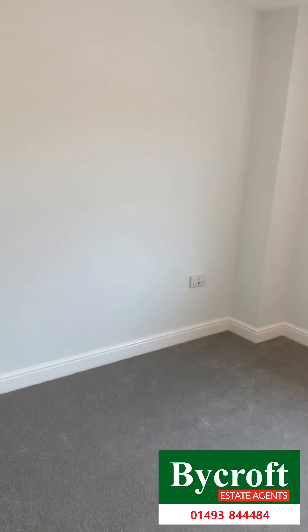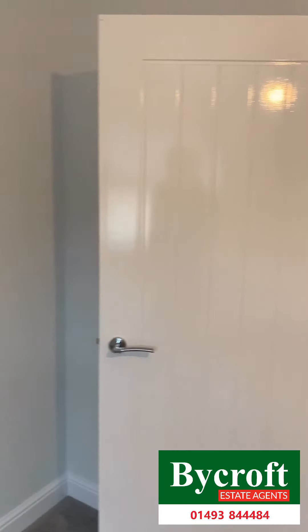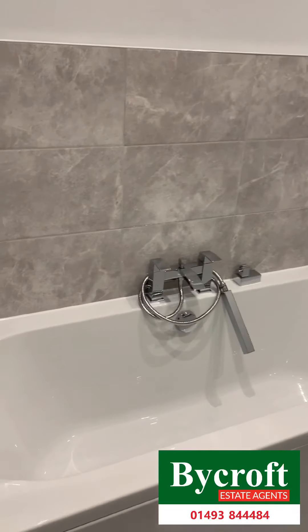This is the main bedroom. Beautifully fitted bathroom.